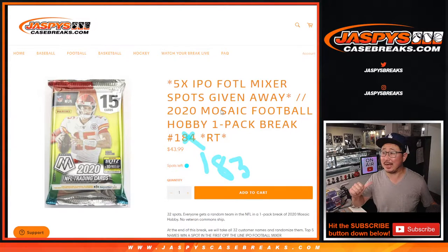Hi everybody, Joe for JaspiesCaseBreaks.com here, and that is 2020 Mosaic Football Hobby Pack Break number 183, with five of those first off the line mixer spots that were given away. It's a pretty good one.